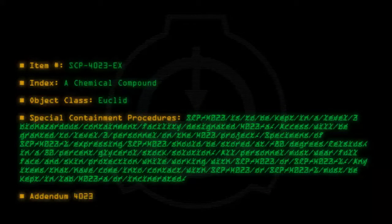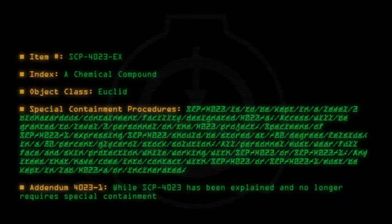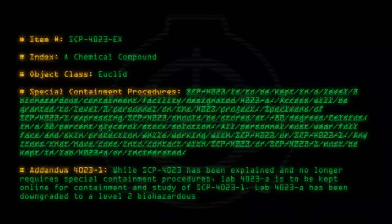Addendum 4023-1: While SCP-4023 has been explained and no longer requires special containment procedures, lab 4023-A is to be kept online for containment and study of SCP-4023-1. Lab 4023-A has been downgraded to a level 2 biohazardous laboratory.